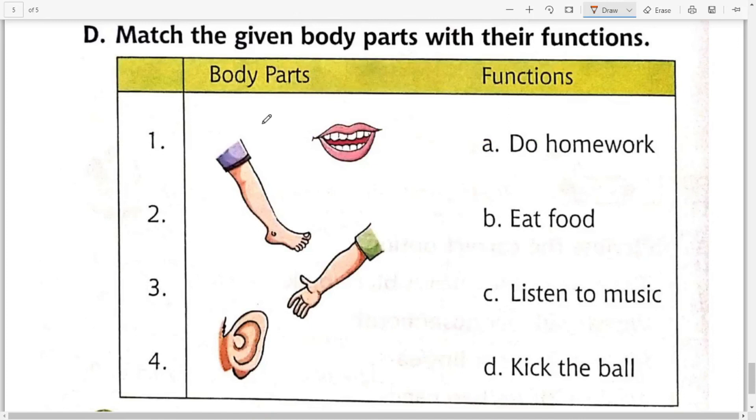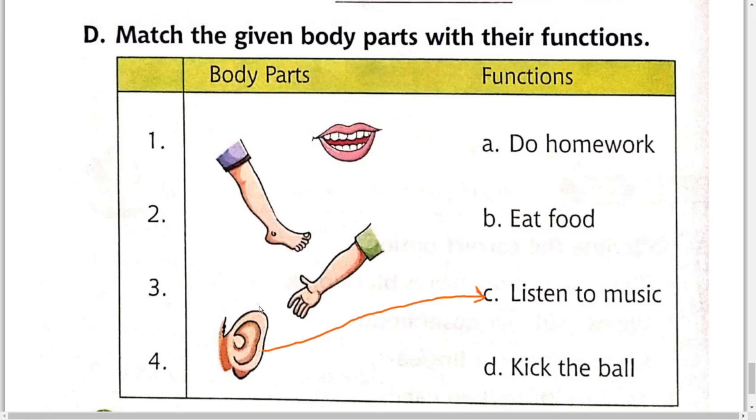यह matching है, यह भी आपको खुद करनी है। यह teeth, यह legs, यह hand, और यह ears। Ears से हम क्या करते हैं? Ears से हम listen music — गाना, music सुनते हैं। इस तरह से आपको इनको match करना है। Okay, Have a good day!